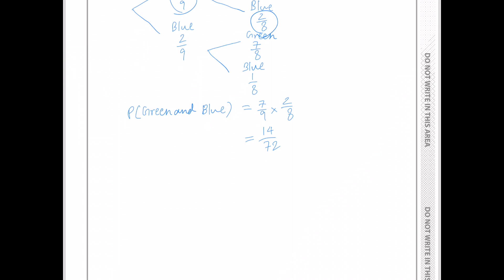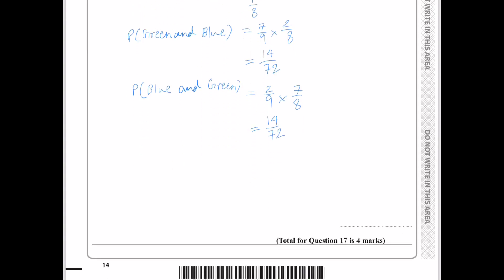Next, I'm going to find the probability that Rhea will take a blue counter first, then a green counter. That would be 2 over 9 times 7 over 8, which is 14 over 72.